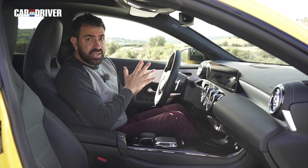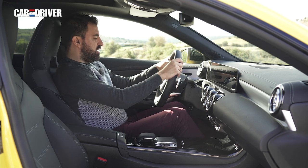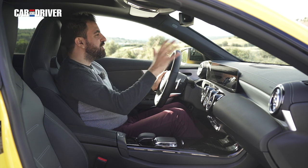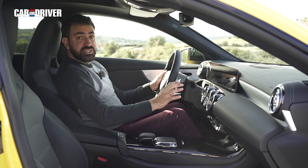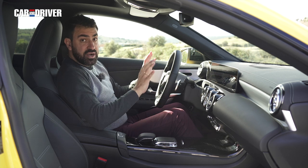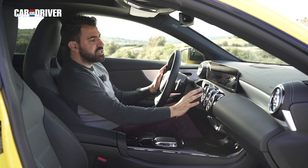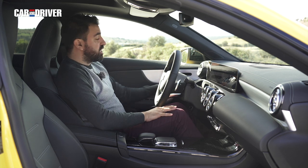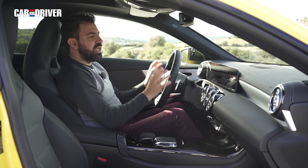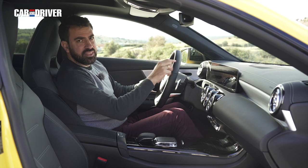Lo primero no es una ventaja en ningún caso, lo segundo sí. Estamos en este puesto de conducción con una postura realmente cómoda, que garantiza una visibilidad perfecta, con una disposición de mandos realmente buena, una gran climatización con numerosas tomas de ventilación que se pueden asociar además a los asientos calefactados, y sobre todo este sistema MBUX de Mercedes que vamos a explicar ahora y que es realmente completo.